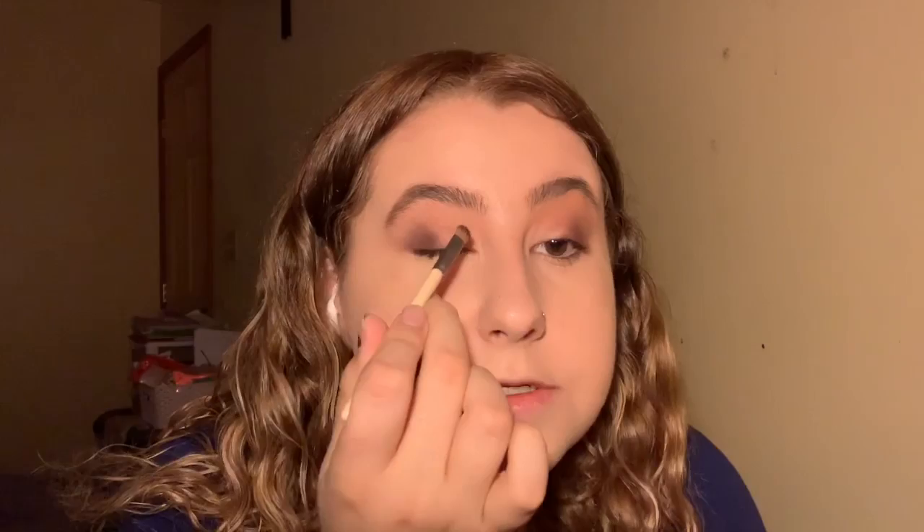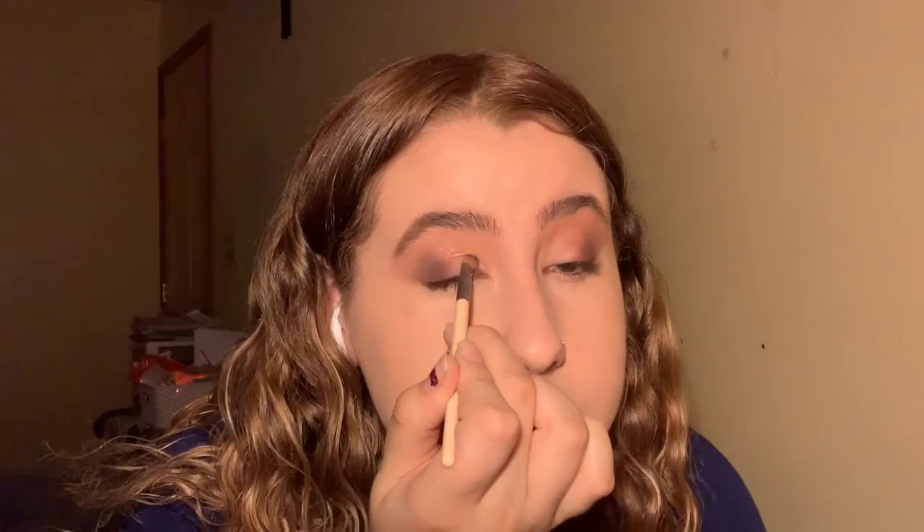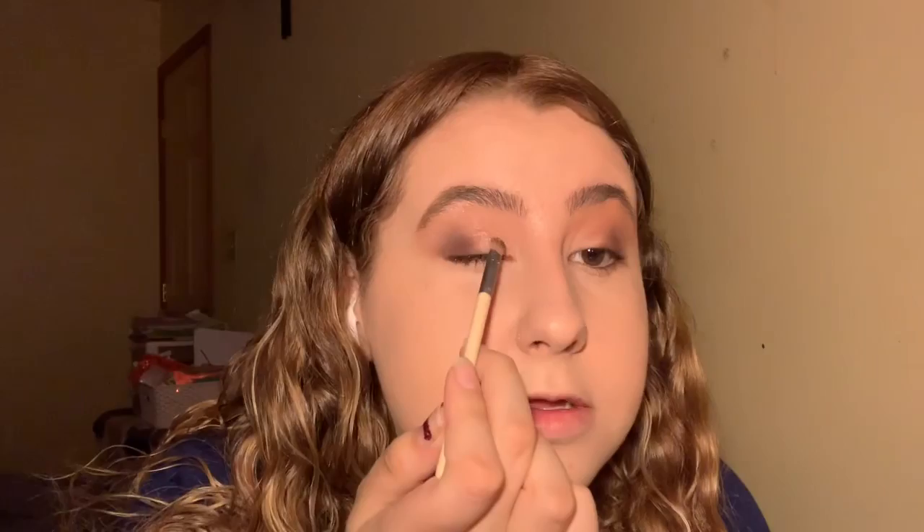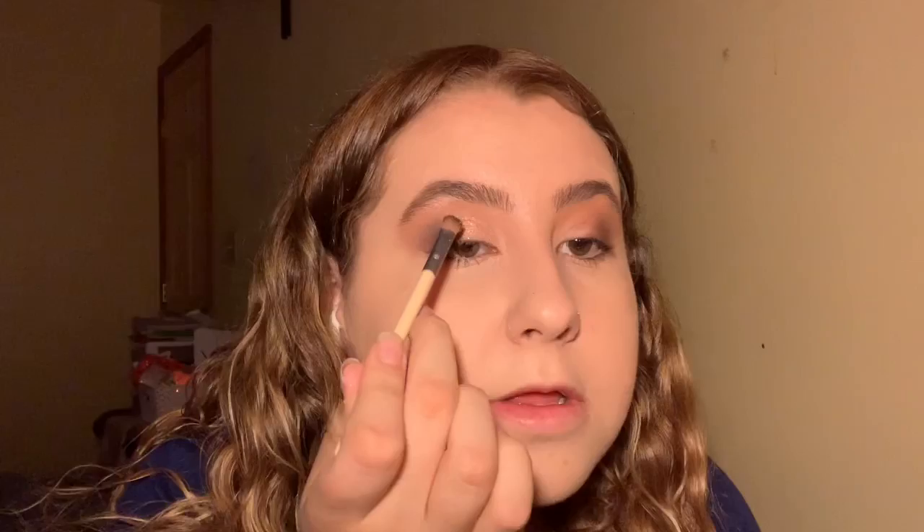Now I'm taking the shade 'Soel' — I don't know how to pronounce it — on an EcoTools brush I use for glitters. I don't cut my crease, I just pack it on without fully connecting it because I'm going to add 'Zam' to blend them together. I take the same brush, dip it into Zam, and put it in the middle of those two shades so they blend together and look pretty.